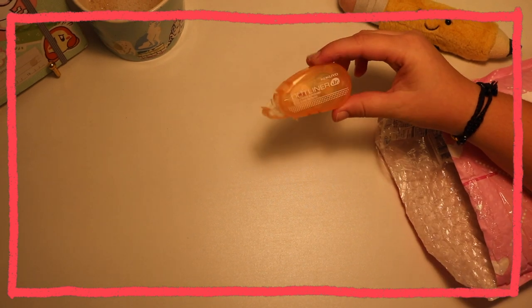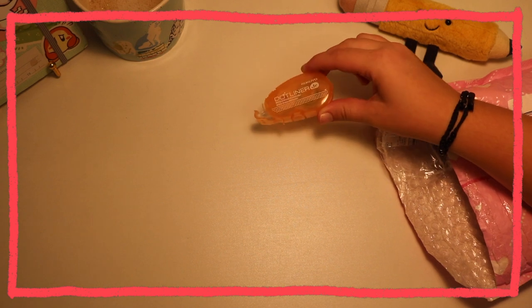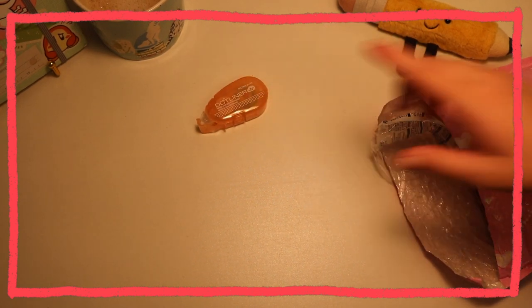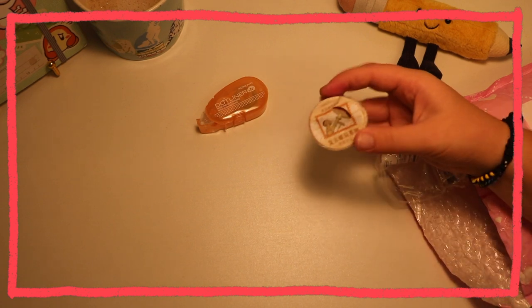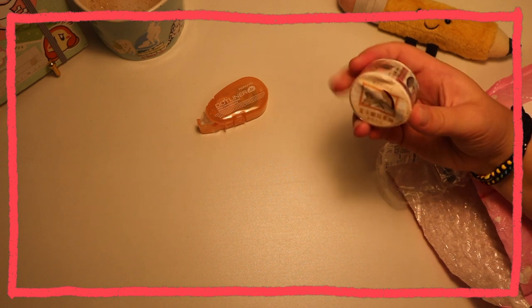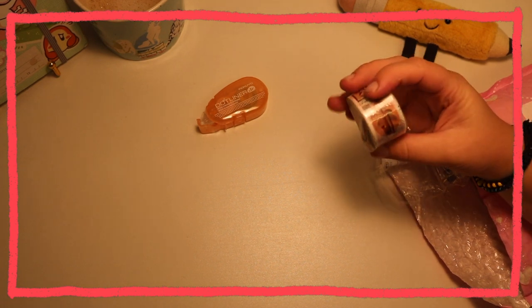Otherwise, I got a little tape runner. These are always useful for journaling. I actually have something I need to use this for right now. This is a mushroom tape. My tapes that I got in here got kind of squished so they're a little weird shaped, but I can squish them back.